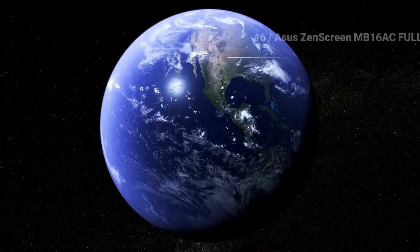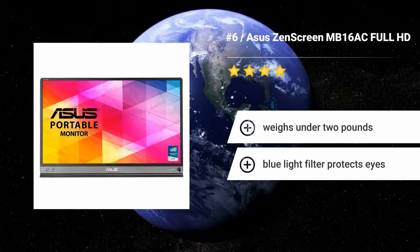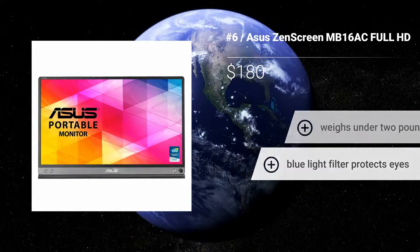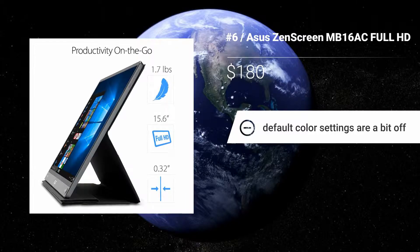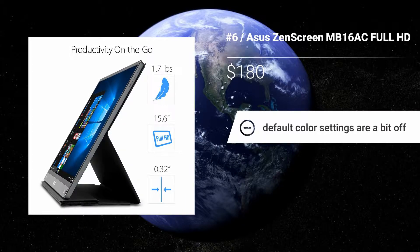Number 6: Asus Zen Screen MB-16AC Full HD. The 15.6-inch Asus Zen Screen MB-16AC features an effective stand, but it likewise features a convenient pinhole at the lower right-hand corner that lets you utilize a basic writing instrument to prop it up in either portrait or landscape orientation. Features: Weighs under 2 pounds. Blue light filter protects eyes. Default color settings are a bit off.